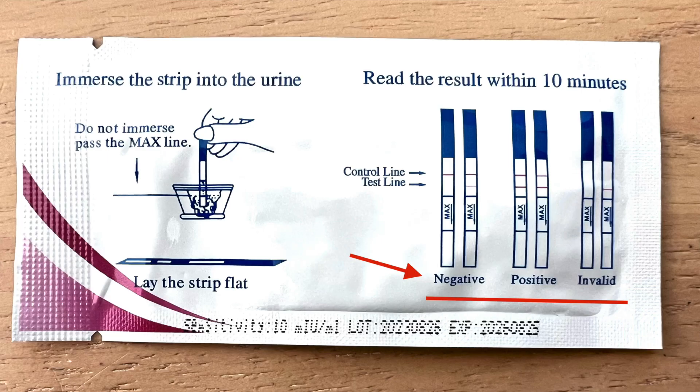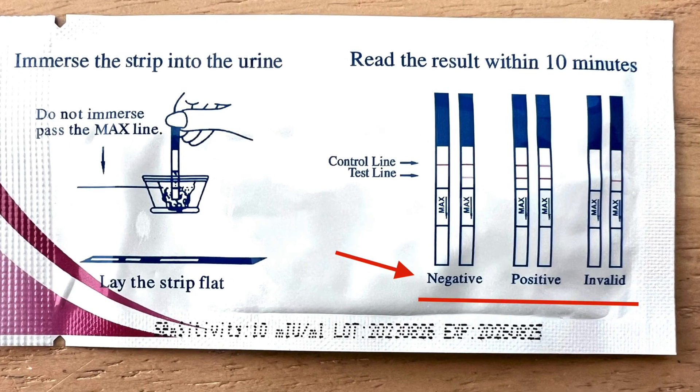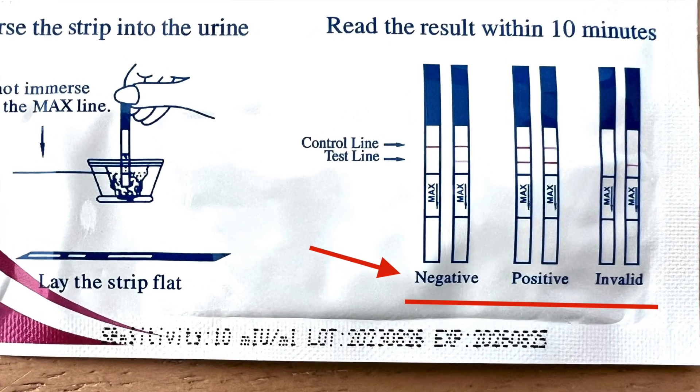Always use the packet information to confirm which is the control line — the line that shows the test has worked — and which is the test line, testing for the luteinizing hormone. Compare your results with the packaging to determine if you have a positive, negative, or invalid test. If you see two lines on your ovulation test, it means you are getting closer to ovulation. However, if your test line is even slightly lighter than the control line, your test is a negative.